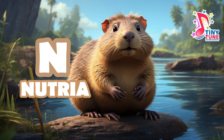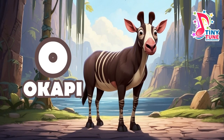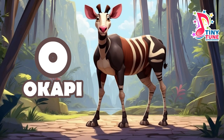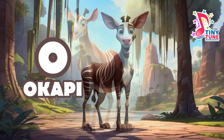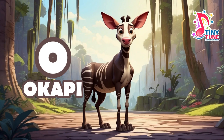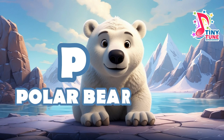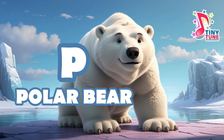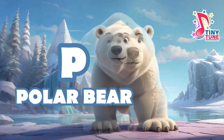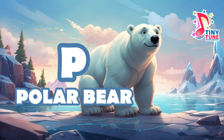O for okapi: the okapi is a unique and elusive mammal native to the dense rainforests of Central Africa, known for its striking appearance and its relation to giraffes. P for polar bear: the polar bear is a large carnivorous mammal native to the Arctic region and is the largest land carnivore. Adapted to a life on sea ice, polar bears are known for their powerful build, thick fur, and strong swimming abilities.